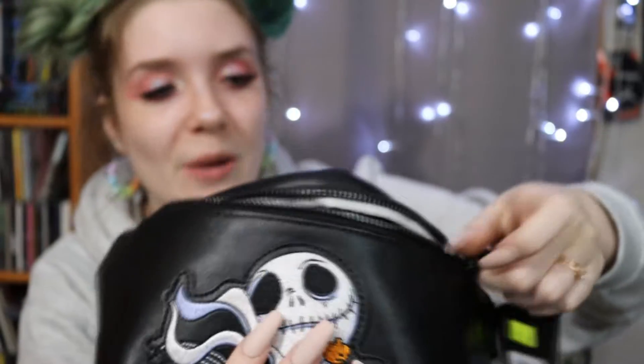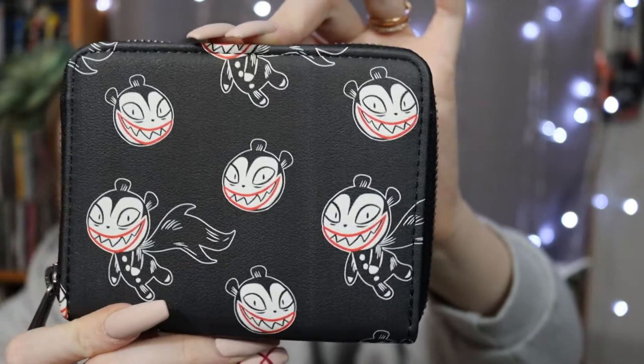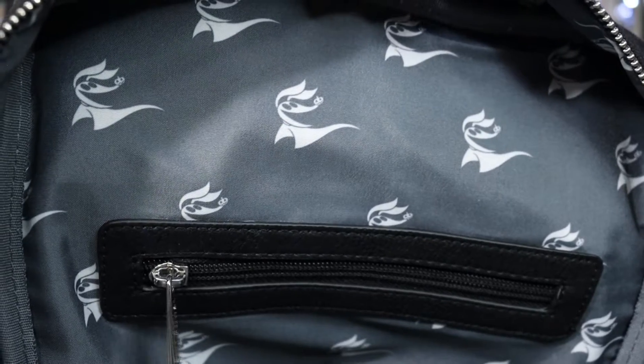The inside of the fanny pack has little Zeros all over it and I love how they executed it. I haven't been able to use it yet because I haven't been going anywhere that calls for a fanny pack. I also have a Vampire Teddy wallet I got on sale — it has the plaque, Vampire Teddy all over the outside, card slots and ID holder inside, and a back pocket. Then I have a canvas Jack bag from Loungefly's website clearance — it has two different Jack faces, one happy and one mad. The inside is the same matte style as the fanny pack with the same Zero pattern.